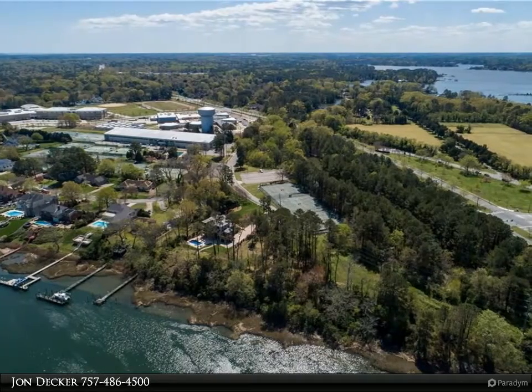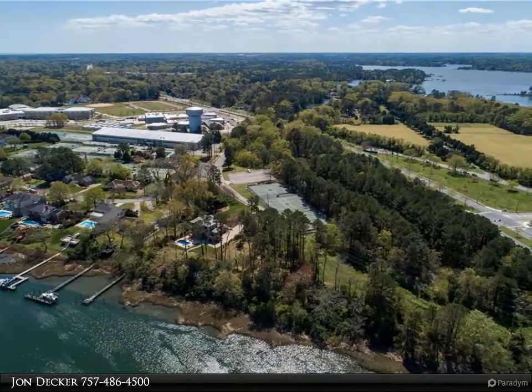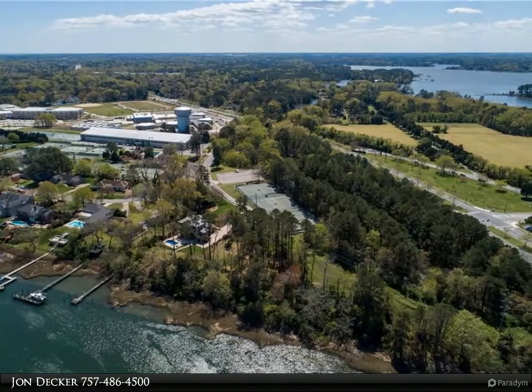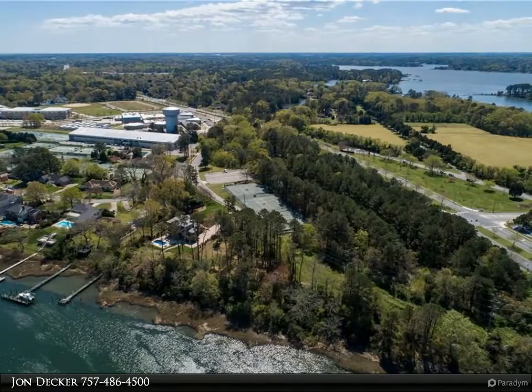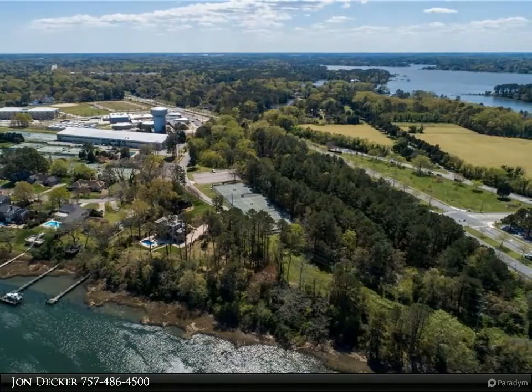Anticipate incredible water views from your windows, exterior veranda and pool deck. A true boater's dream with a west-approved private pier and deep water dockage for larger class boats. Start making your plans today to live the coastal lifestyle in your newly designed and custom-built waterfront home.